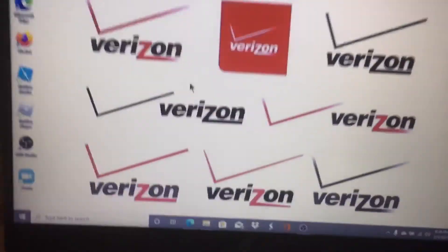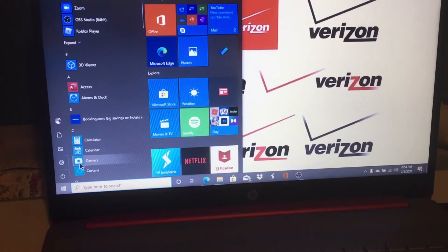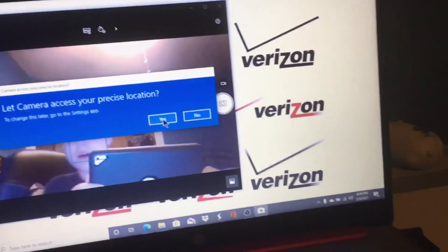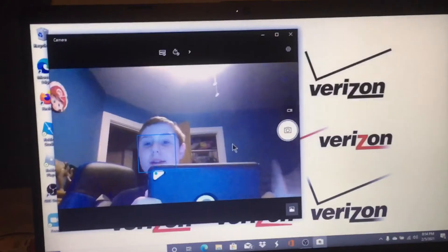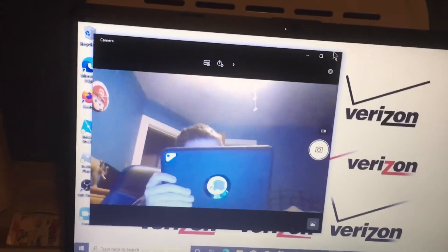There's the front facing camera. Let's go to the start menu and go to camera. Yeah, as you can see there's me in the camera. You can take pictures and stuff.